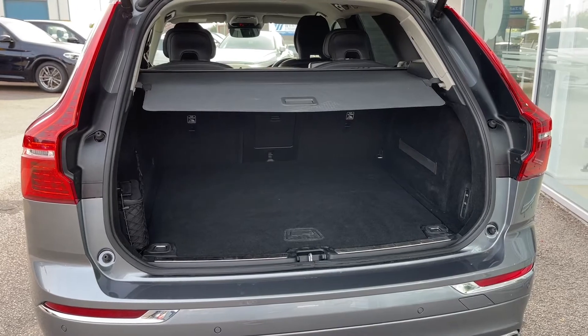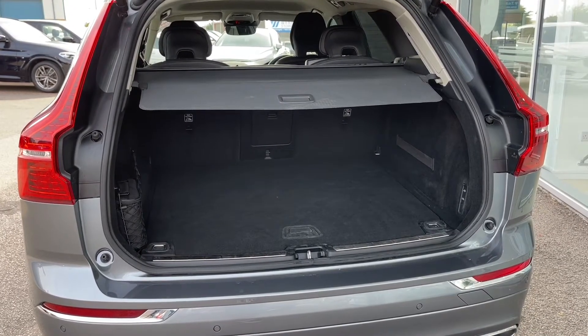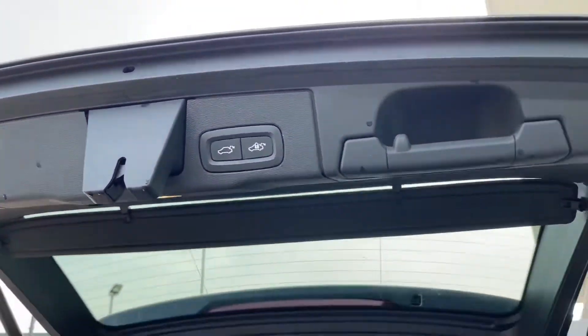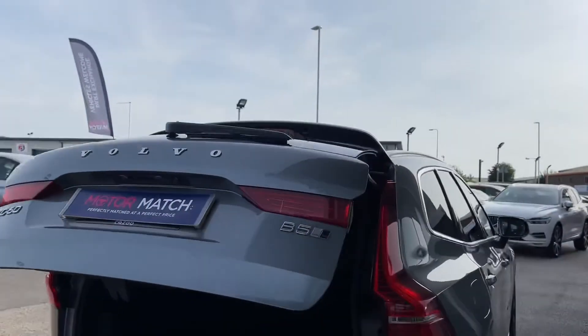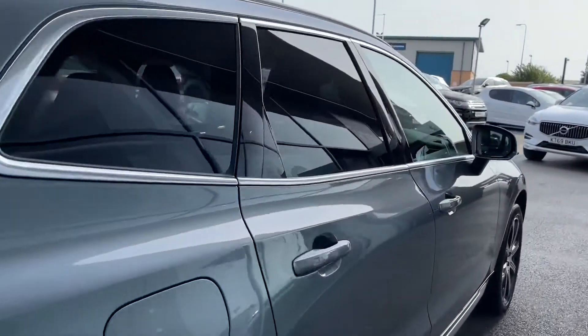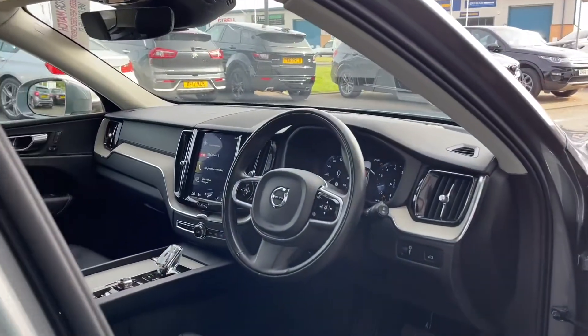You can fit everybody's luggage comfortably in this car. If you need extra room, you can fold the rear seats forward to give you an extended boot with even more space. To close the boot, either click the button on the boot itself or hold down the key fob button again. This car has only had one previous owner, and you can see they have kept it in a fantastic condition.